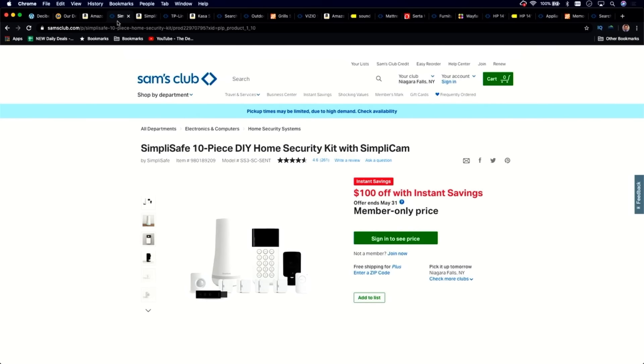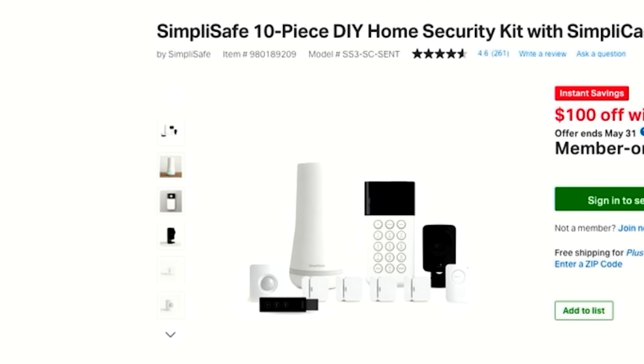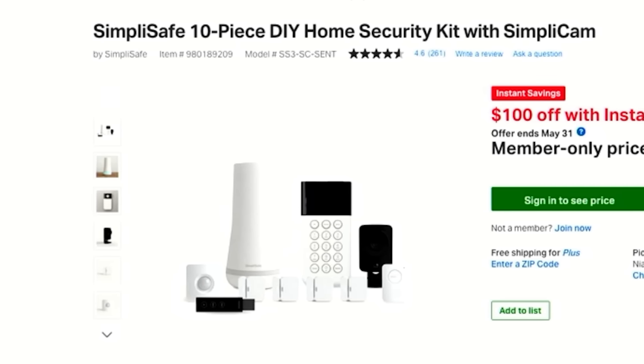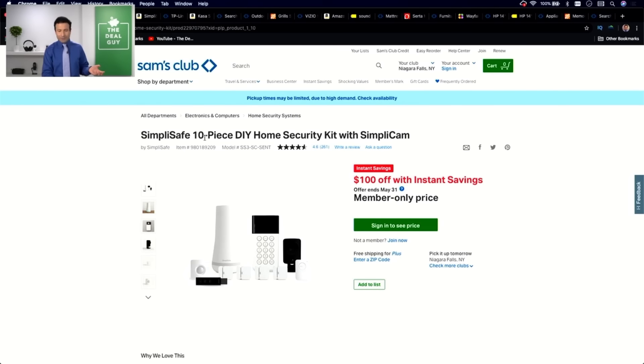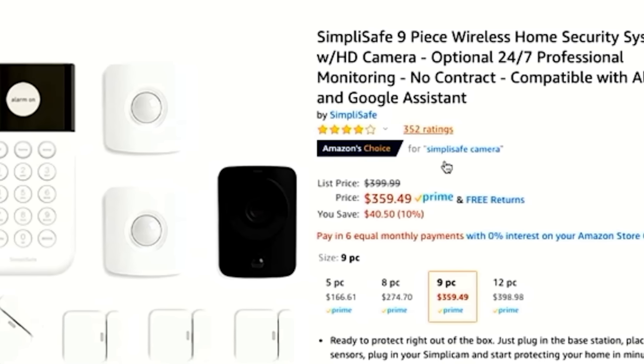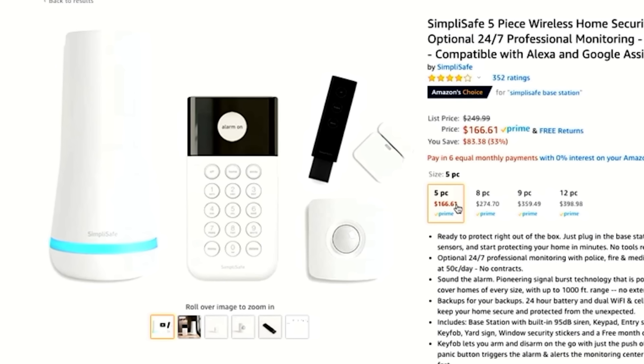The second thing I would not buy from Sam's Club is home security systems and smart home products. Warehouse clubs package systems together so it's impossible to figure out if you're saving money. Sam's Club sells the SimpliSafe 10-piece kit, but on Amazon you'll find savings tied to a nine-piece kit — there is no 10-piece kit. If you look dollar for dollar, the five-piece kit on Amazon with independently added components would actually give you the best bang for your buck.